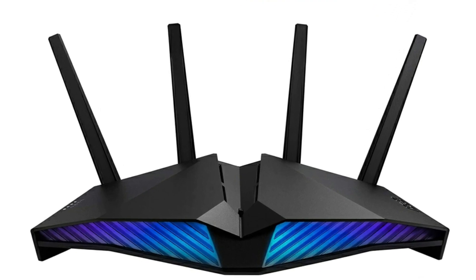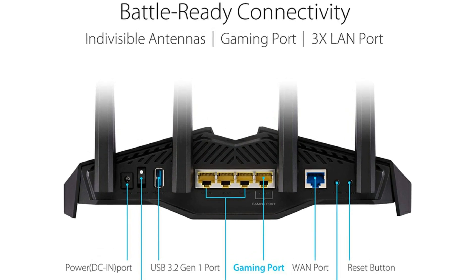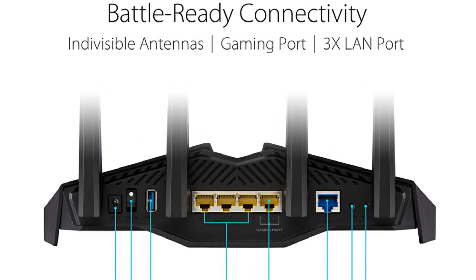Overall, this is a very cool looking gaming router at a reasonable price, and very reliable and fast. I definitely recommend that you get it.